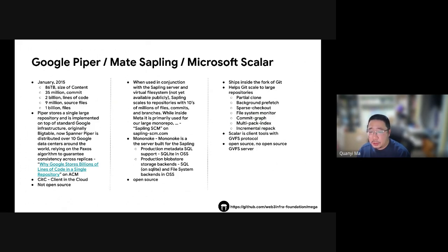Microsoft created Scalar, a Git extension to help developers manage large repositories on their local machines. Scalar has features like partial cloning, background prefetching, and file system monitoring to improve the Git experience for big projects. Scalar relies on the GVFS protocol, but while Scalar is open source, there isn't an open source GVFS server available.